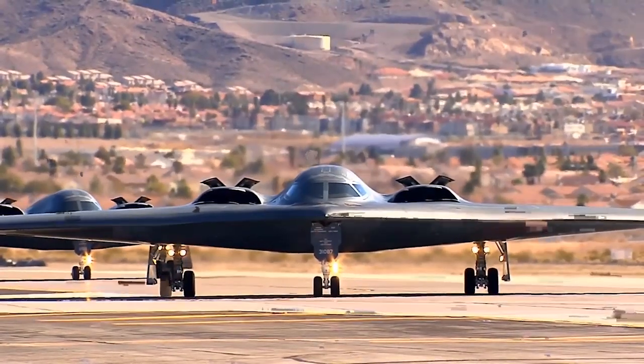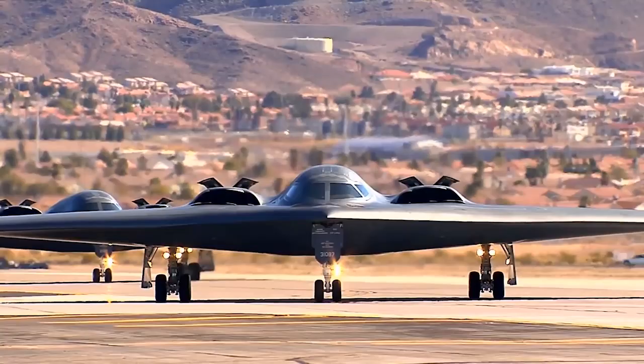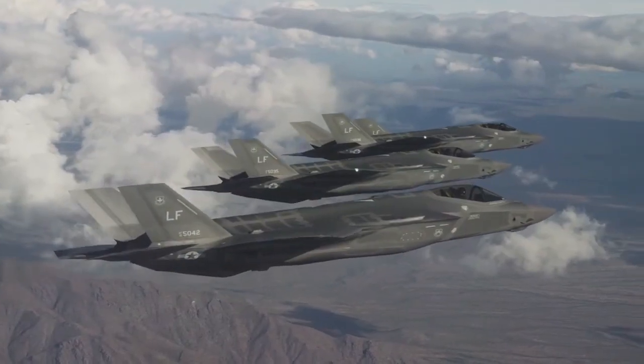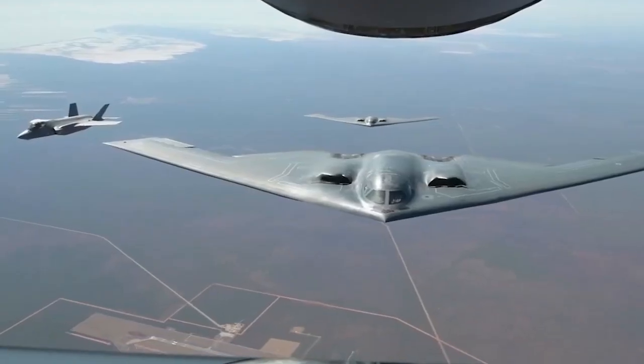The PLAAF had an estimated 2,084 aircraft as of 2022. China must be wary of the B-2 and forthcoming B-21, and yearns to have its own tools for nuclear delivery to intimidate its own neighborhood and beyond.